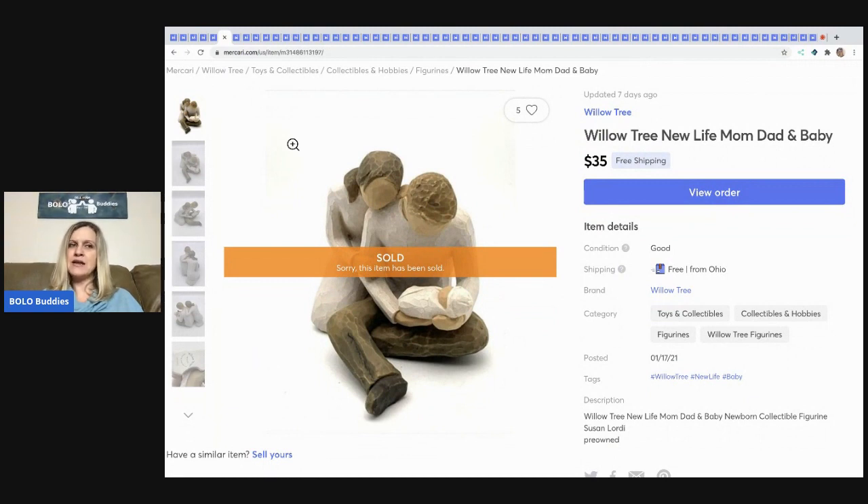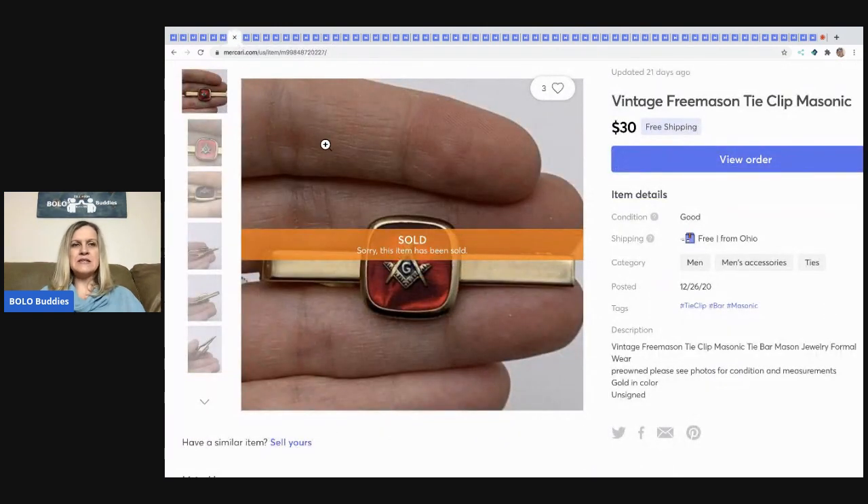The next item I sold is this Willow Tree New Life — mom, dad, and baby. This is another item that had been sitting on eBay and sold very quickly on Mercari. A lot of times items that are saturated on eBay will sell quickly on Mercari because there aren't as many listings. People set alerts for specific brands like Willow Tree, so when a new item is listed it shows up for them right away.